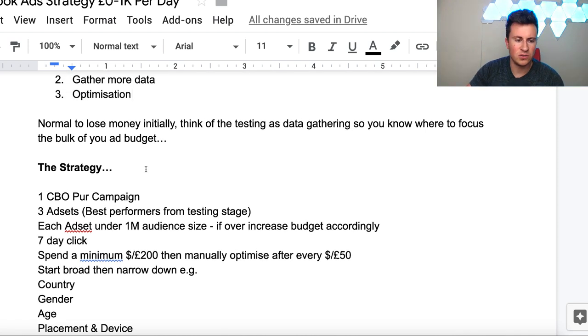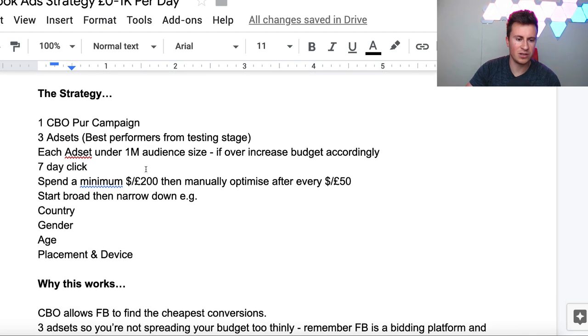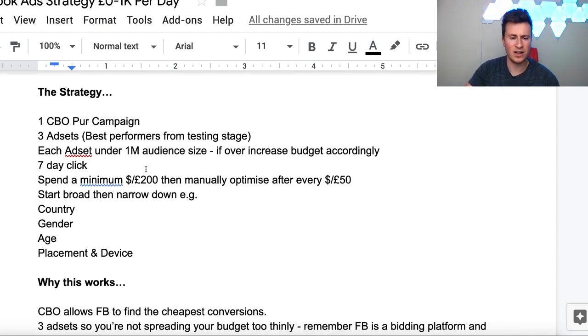Number three is optimization, which I've already mentioned. One thing to keep in mind is that it's normal to lose money initially, and you have to think of the testing stage as data gathering - so you know where to focus the bulk of your ad budget. As you saw in my ad manager account, in the initial stages, anywhere up to spending about 100 pounds, I was still losing money. Sometimes you just have to go through that, as long as the numbers are still showing pretty good - things like the relevance score, quality ranking, cost per click, and engagement rates.